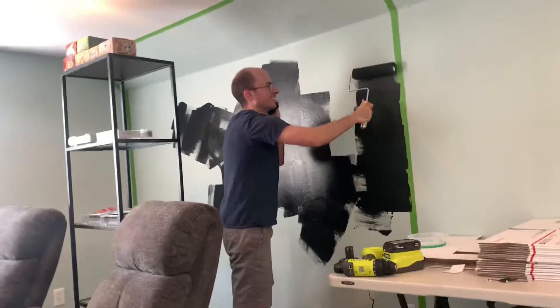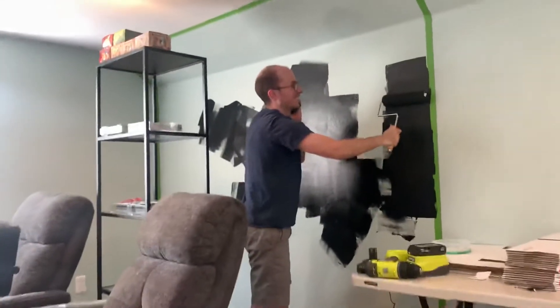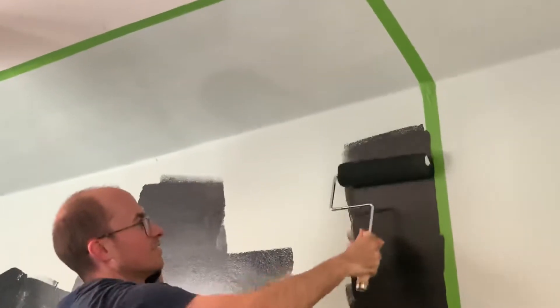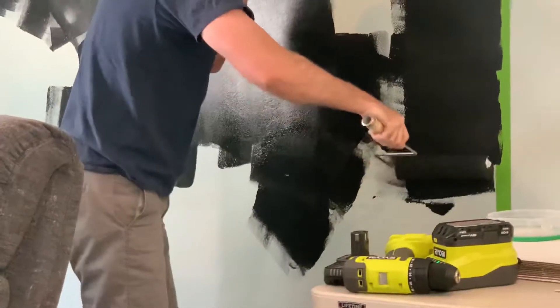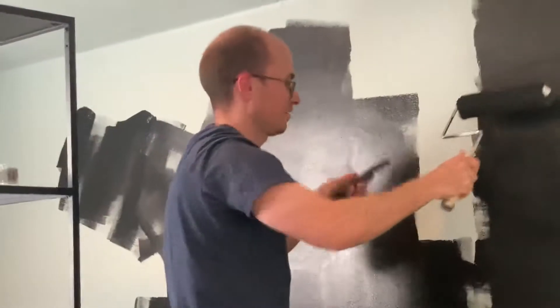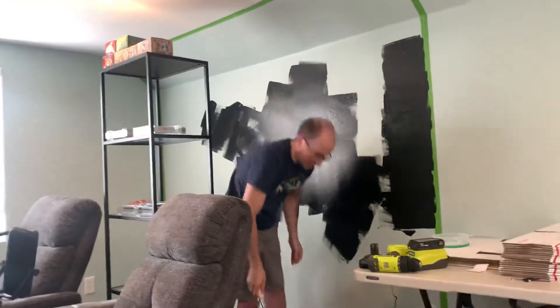I'm painting! Hi. That should be fine. All right. Thanks. Bye. That's control, you know?